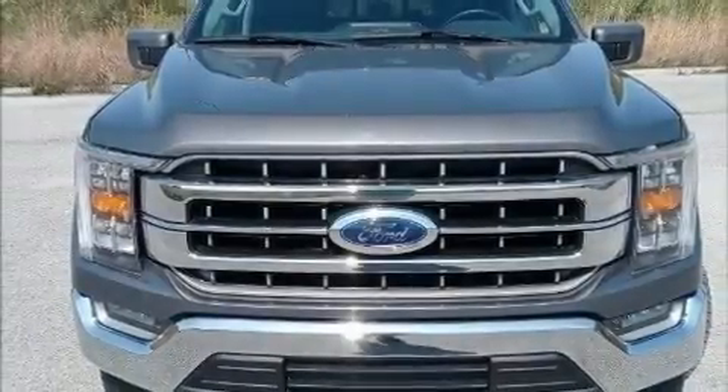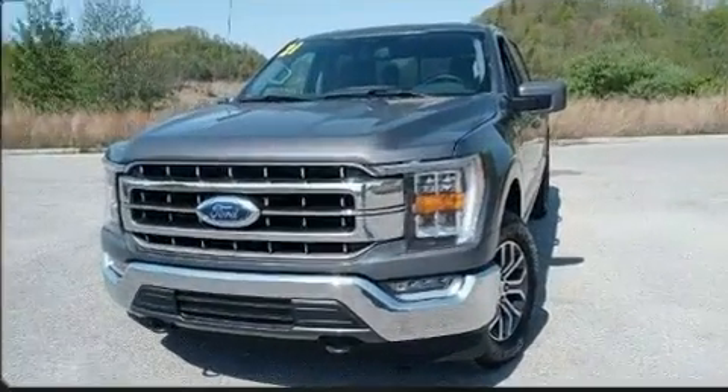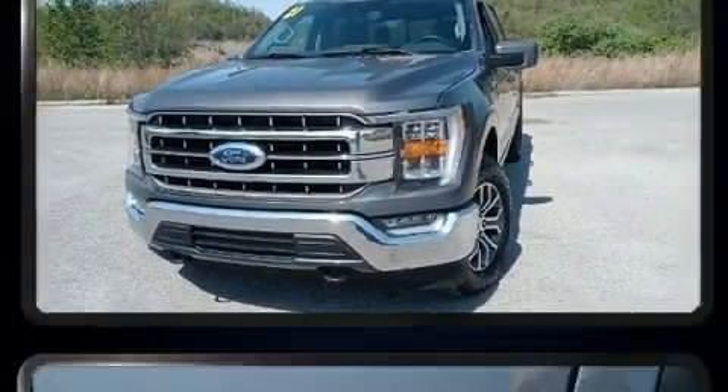Step into the 2021 Ford F-150. With less than 20,000 miles on the odometer, you can be confident that this pre-owned vehicle will provide you reliable transportation.